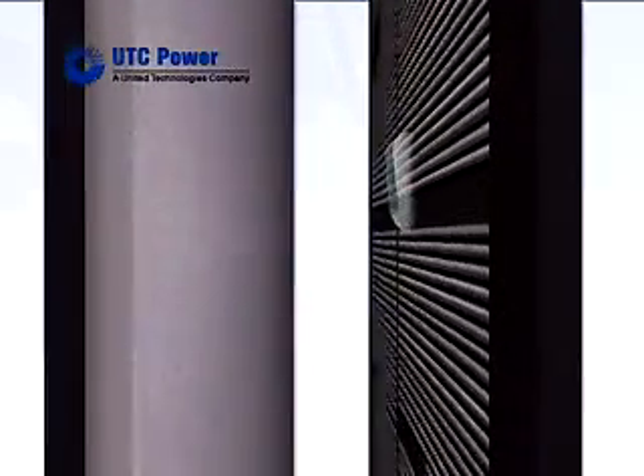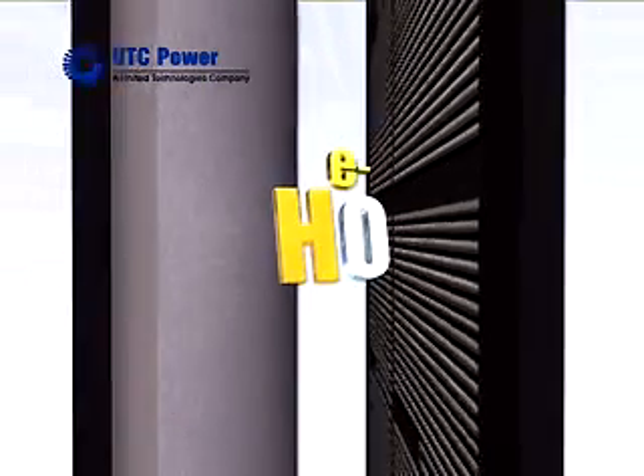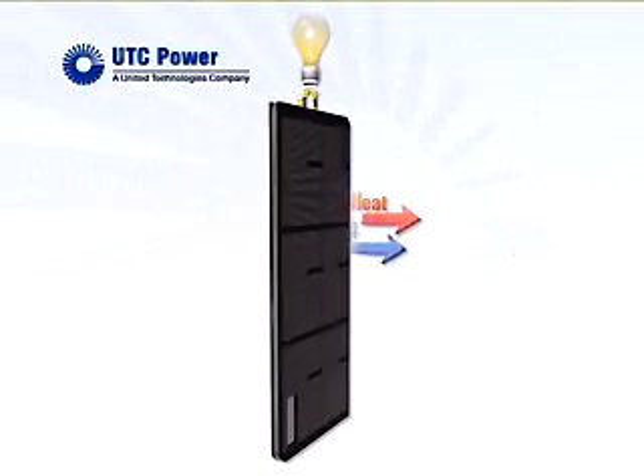Oxygen molecules enter at the cathode, where the oxygen and the protons combine with the electrons that have flowed through the external circuit, producing water and heat.